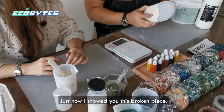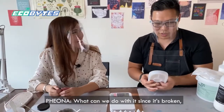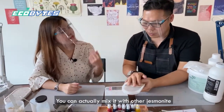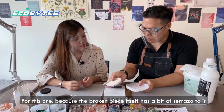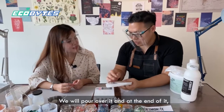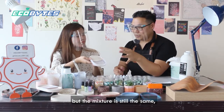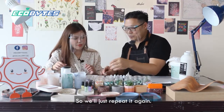Now I showed you about this broken piece — we can do something with it right now! A lot of people would think: oh, it's broken, I have to throw it away. But the beauty of jasmineite is there's no need to throw it away. You can actually mix it with other jasmineite and create a new design out of it. Because the broken piece has a bit of a terrazzo-ish look to it, maybe we can do a marble design on top. The mixture is still the same weightage — so we just repeat the same process as earlier.